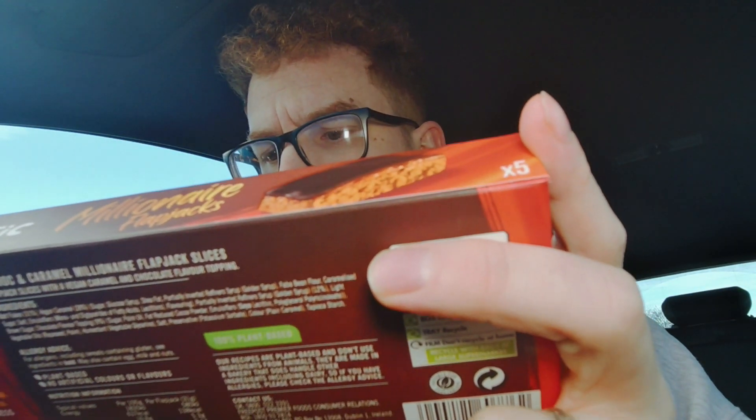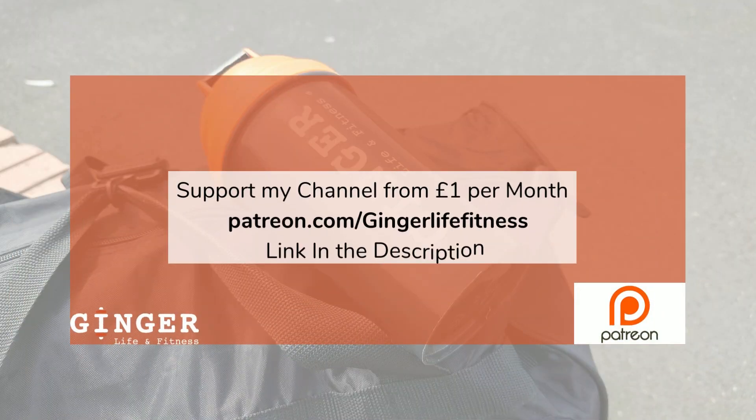I honestly couldn't get over how nice they are either. I picked them up and thought yeah, they'll be all right — wow, I honestly didn't think they'd be this nice. The flapjack is beautiful, really tasty — probably the nicest flapjack free-from that I've had. The vegan caramel is probably the nicest caramel I've had. That's blown me away. Might have to try the other ones.